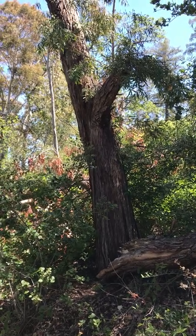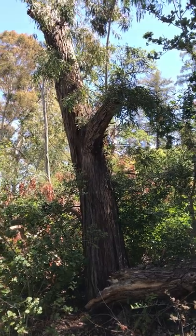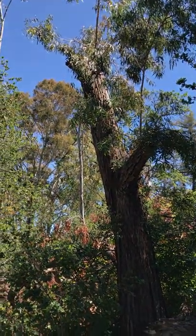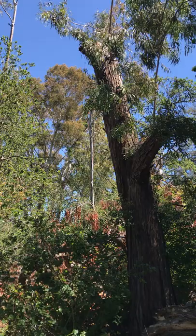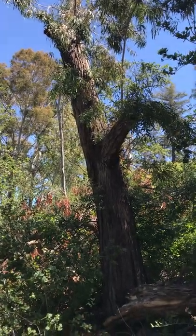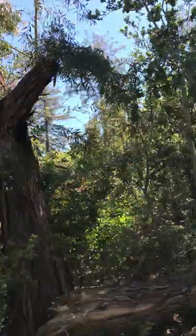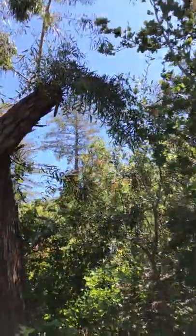Hi guys! Hope you are having a great one! Continuing the journey with eucalyptus — this one that was blown over. The top of it snapped. It's eucalyptus nicholii, commonly known as narrow-leafed peppermint. If I get closer...